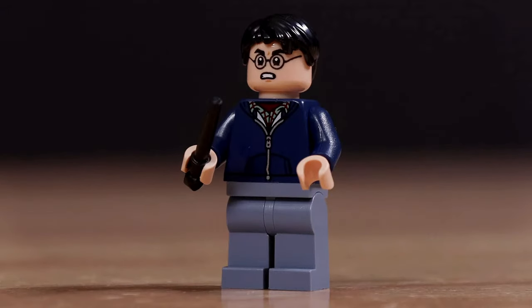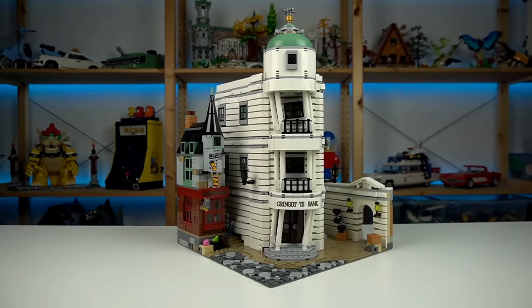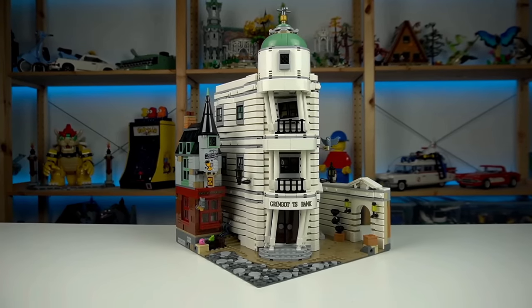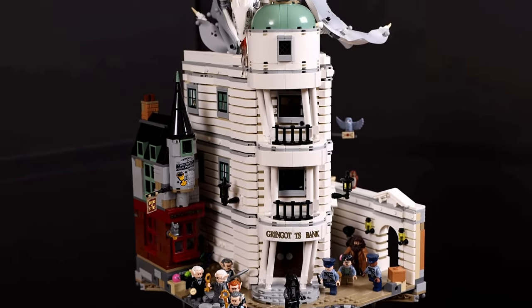Whether you're a devoted Harry Potter fan or simply love high-quality LEGO sets, the LEGO Gringotts Wizard Bank set promises endless hours of enchantment and excitement.